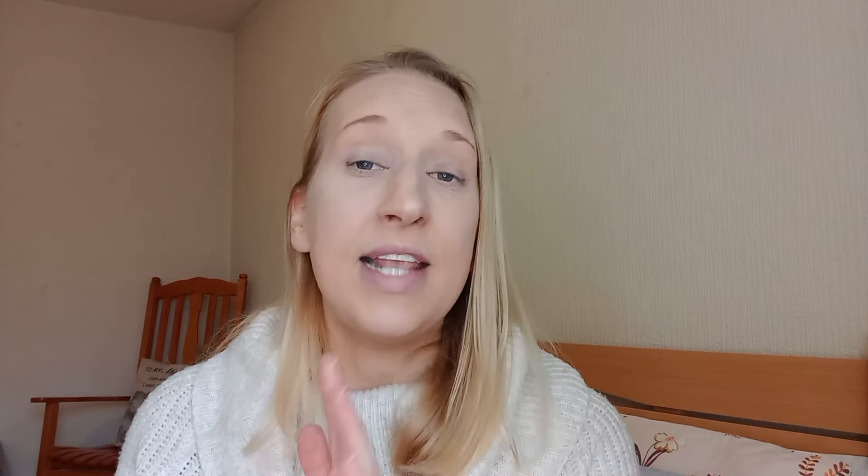Number one is to hand wash your clothes. I don't always hand wash my clothes because I have a child and there just seems to be a lot of clothes — and if you've got more than one child, your laundry basket never seems to be empty. However, if I just need one or two items washed straight away, I'll hand wash them rather than put them in the machine. Hand washing saves on electricity and water.